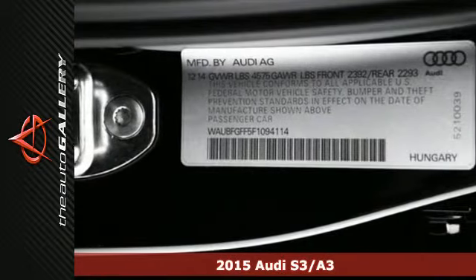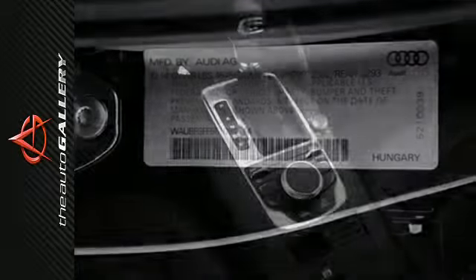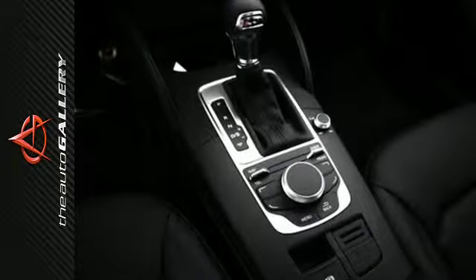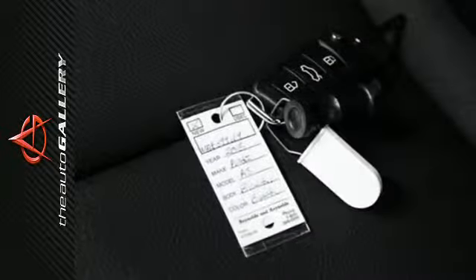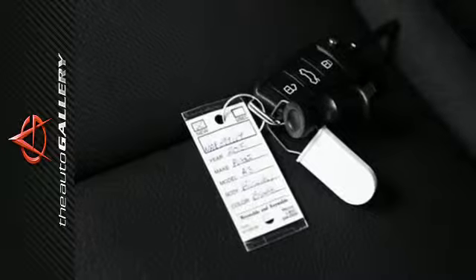Enjoy the panoramic sunroof from the comfort of the leather upholstery with 12-way power settings. This Audi also comes with remote keyless entry, rain-sensing wipers and an ultra-thin retractable MMI screen, making any road trip a sophisticated one.